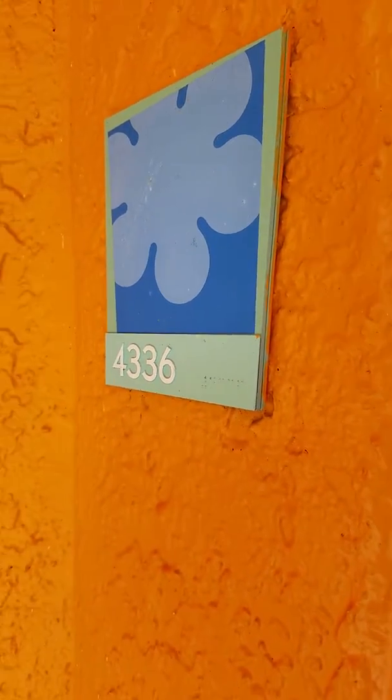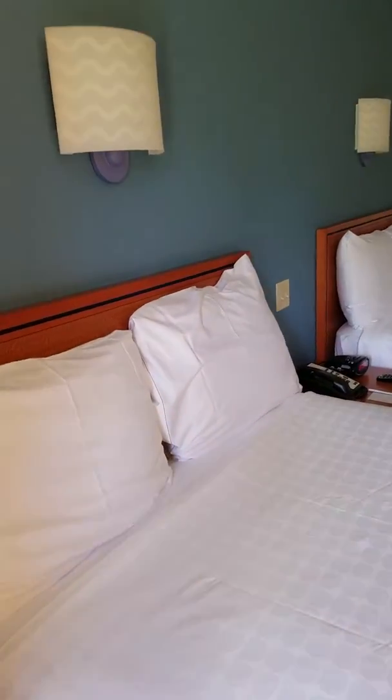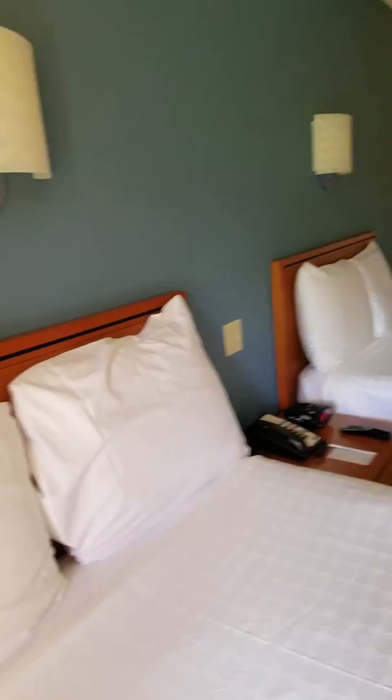Hi, welcome to Pop Century Resort. This is room 4336. It is a preferred room, but not a preferred pool room view, just preferred for location.